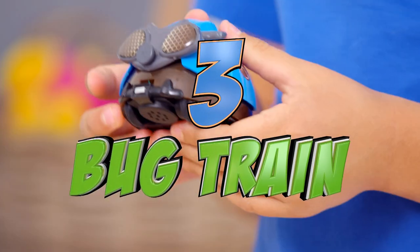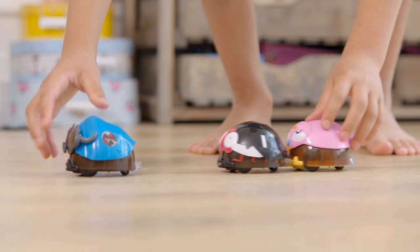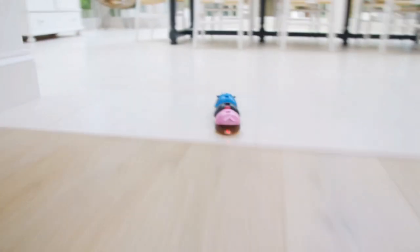All aboard the bug train! Squeeze your bug until you hear it — link them up and watch them go. First stop: Bugsville.